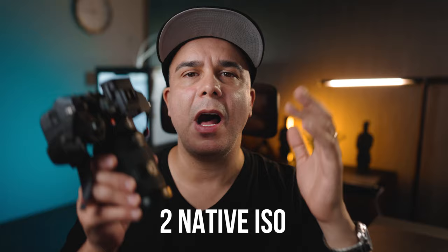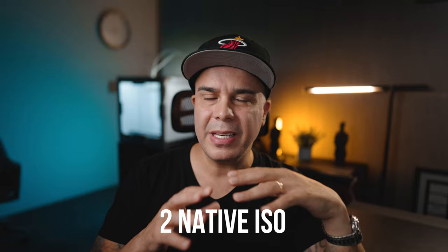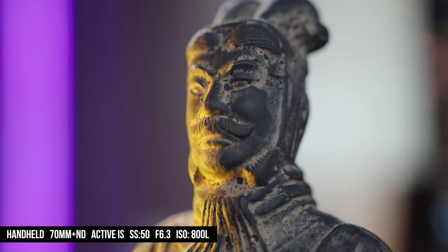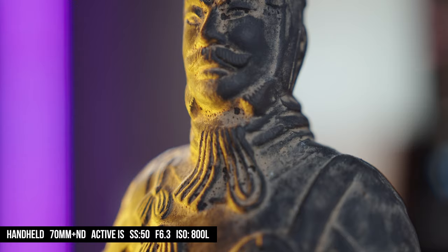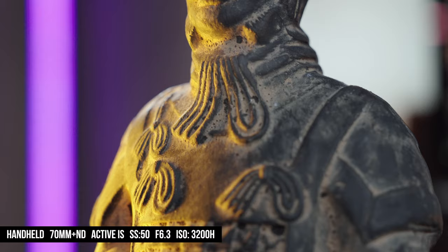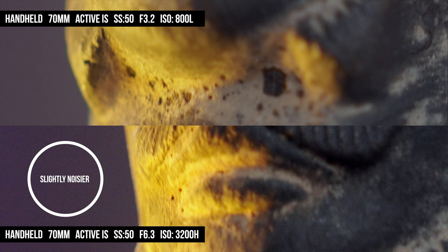Let's talk about native ISO — a very important tool to know and to know when to use it. This depends on the picture profile you use because the ISO range varies from profile to profile. Taking S-Log3 as an example: the low native ISO is 800 and the high native ISO is 3200. At those two values you're going to get the cleanest image with the lowest amount of noise. When you go from 800 up toward 3200, you start introducing noise until you hit 3200 and the image is clean again. Once you depart from 3200 upward, you start introducing more noise. Sony cameras are known for performing very well in low light, and this one is no exception.